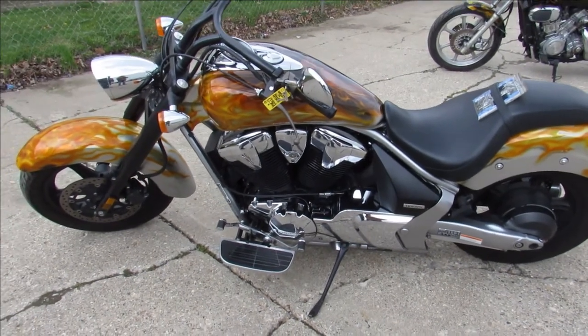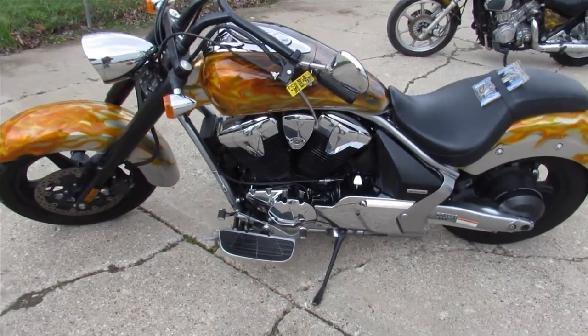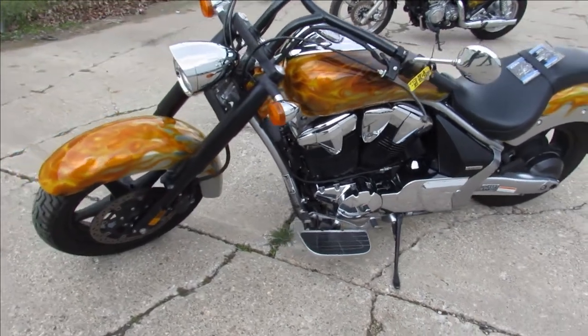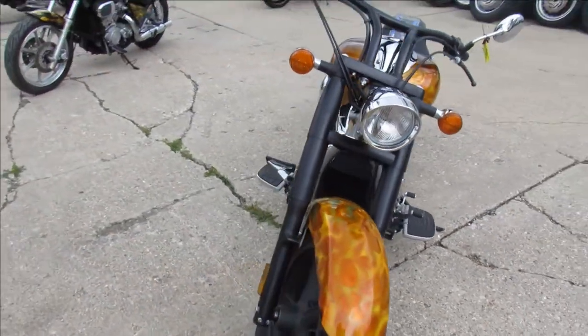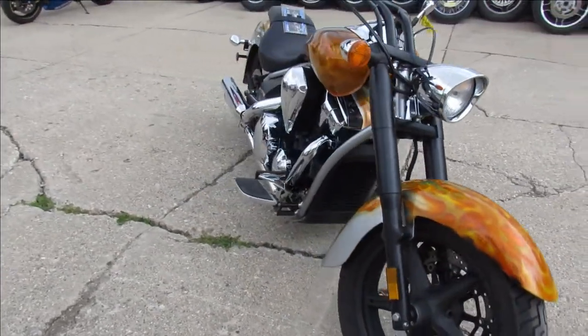Hey guys, it's ApprovalPowerSports.com here doing some videos on some bikes we just got in. Check this one out. It's a 14 Honda Interstate 1300 for sale, only has 12,741 miles.